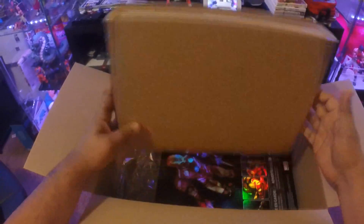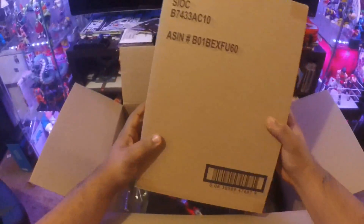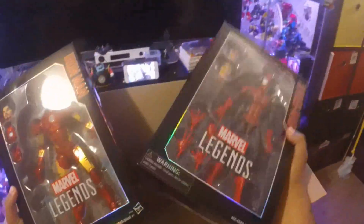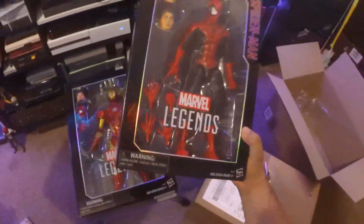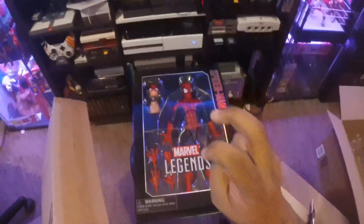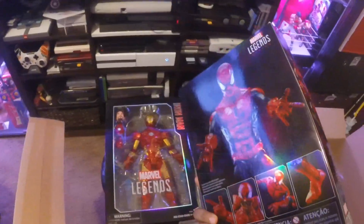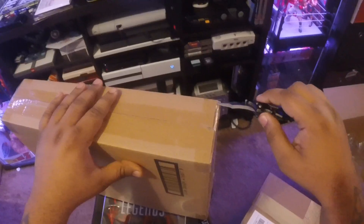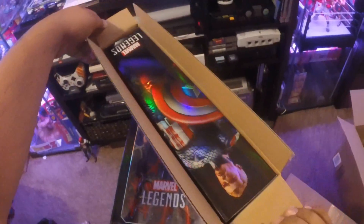It's a box. What is this? Oh snap! These are dope! These are huge! These are clearly Marvel Legends — the new-ish 12-inch versions of Marvel Legends. This must be Captain America. I am so shocked that he is in a shipper. Why is he in a shipper? Yup, that's Captain America. Nice!